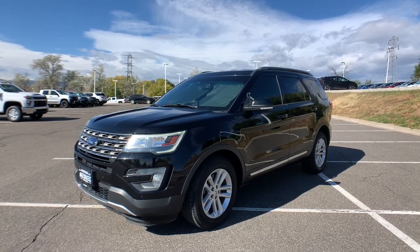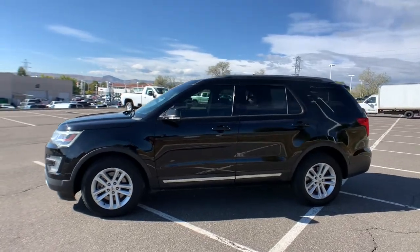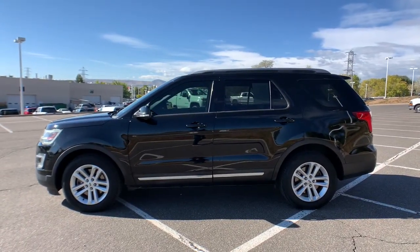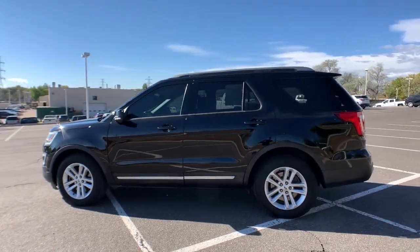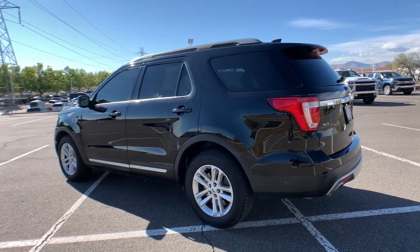Looking for your dream car? It could be the 2016 Ford Explorer. This vehicle still has fewer than 90,000 miles on the clock, so it won't last long. Here's an Explorer that brings an uncompromising spirit to all your adventures.